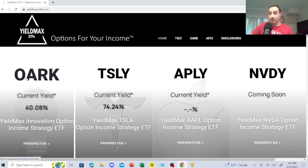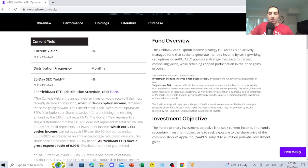A lot of people do options with Apple, and that's something huge. The YieldMax APLY option income strategy ETF is an actively managed fund that seeks to generate monthly income by selling — slash writing — call options on Apple. APLY pursues a strategy that aims to harvest compelling yields while retaining capped participation in the price gains of Apple.